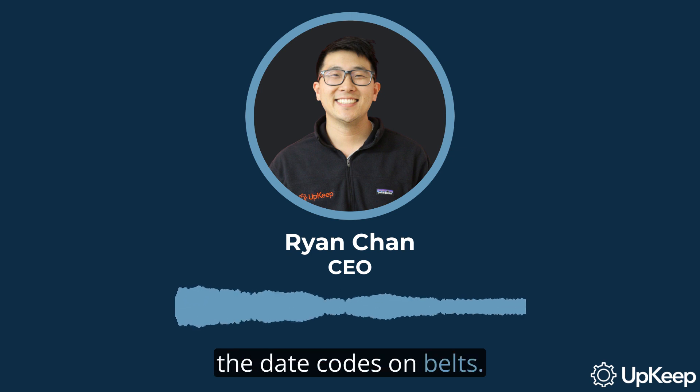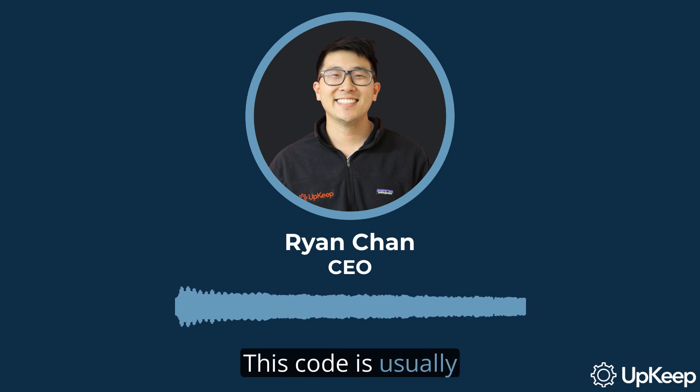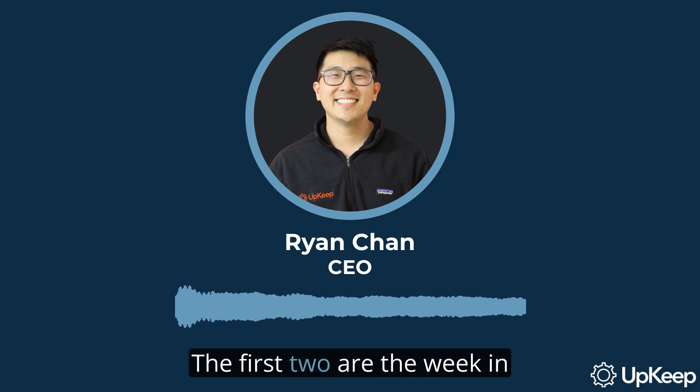Now, let's talk about how to read the date codes on belts. Belts come with various markings, including a date code. This code is usually four numbers — the first two are the week in which it was manufactured, and the last two are the year.